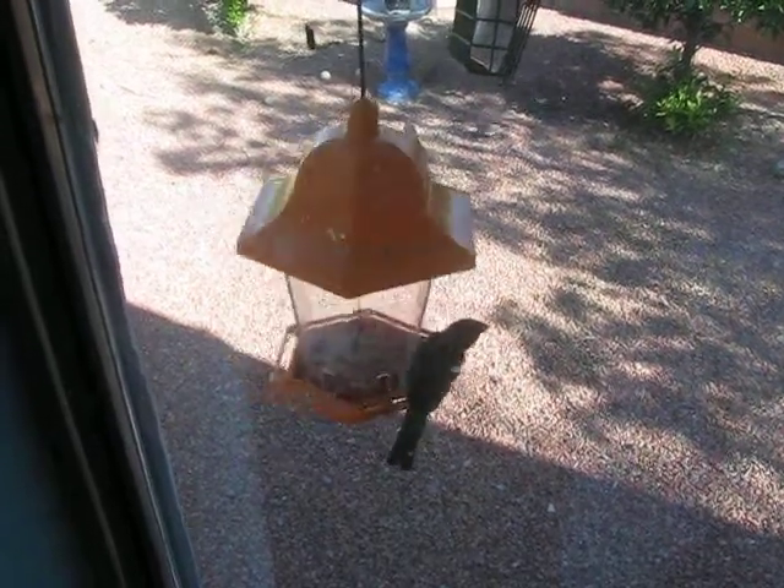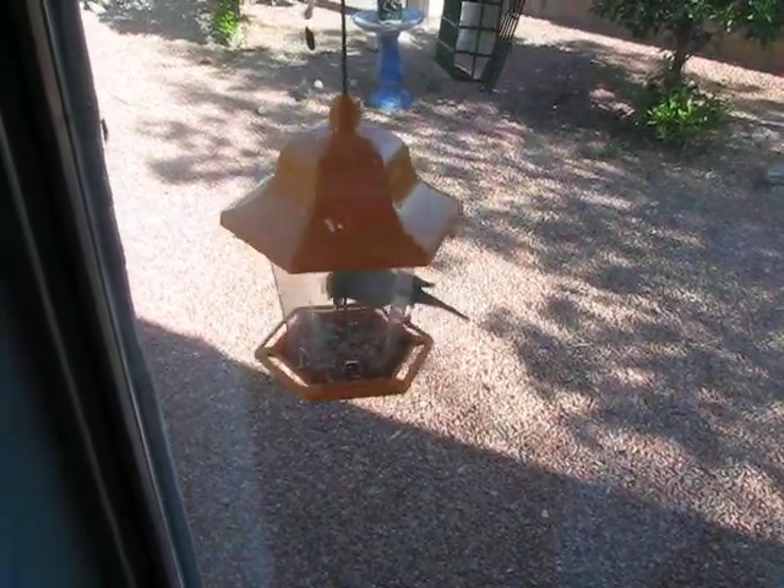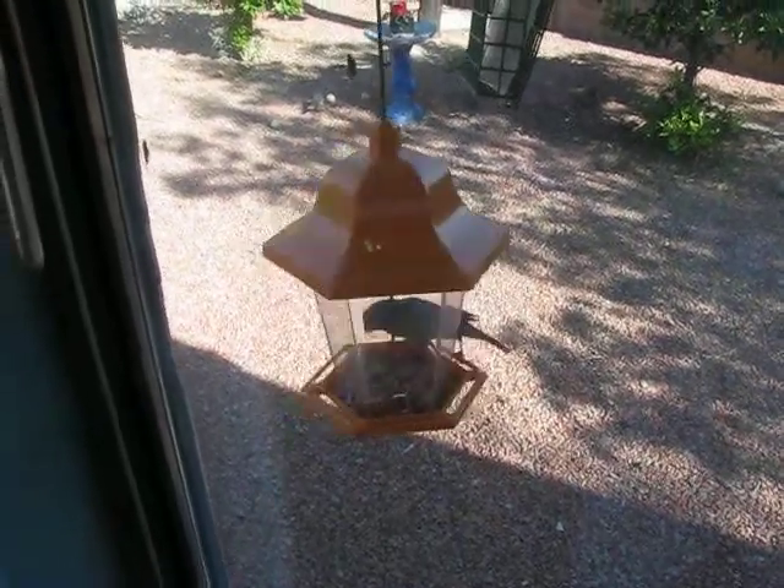Hey, good morning. This is Gene's Birdhouse movie time. This is Gene's Birds Part 2.